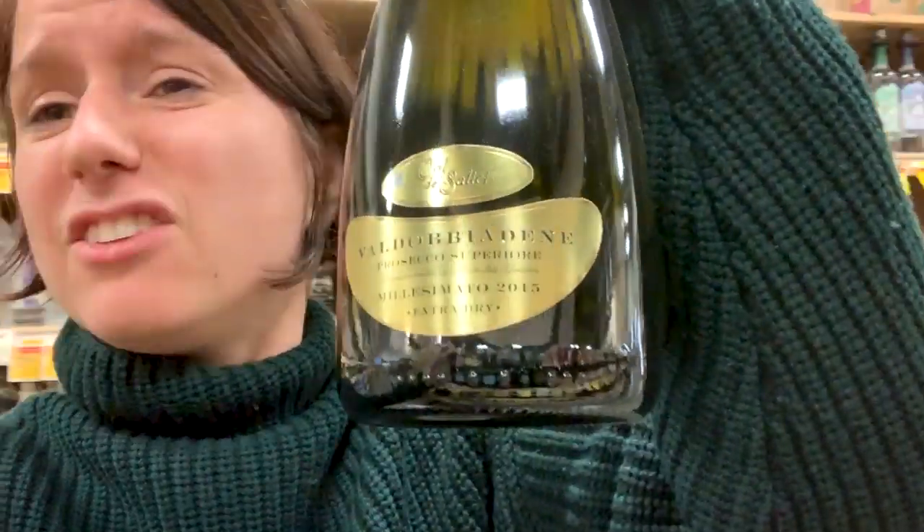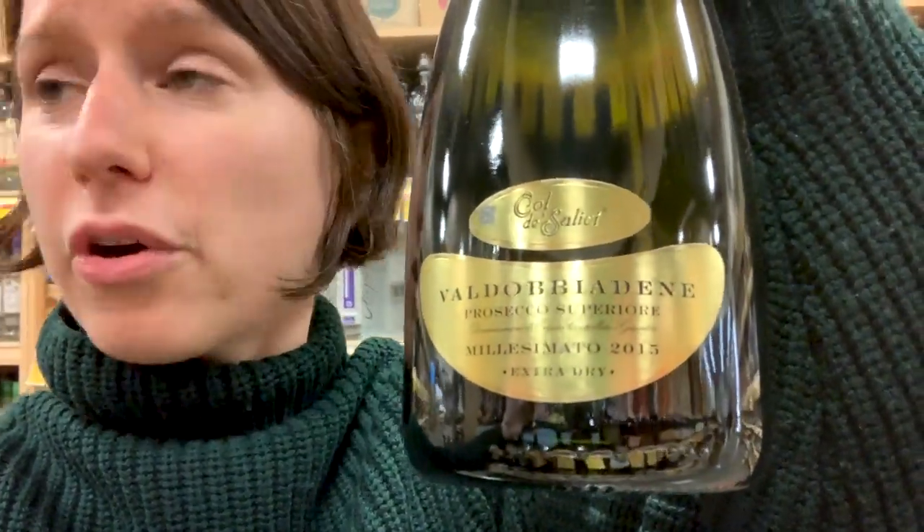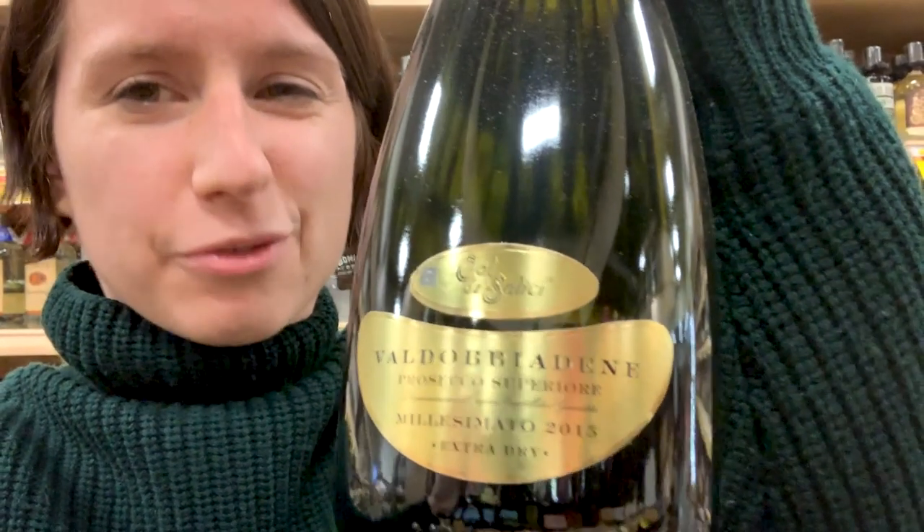But wait, there's more. Finally, we've got a super small region — Valdobbiadene Prosecco Superiore. This is not only an area in which you can produce a wine, but there are also regulations on how you should grow your grapes, and the quality level is definitely a bump up.